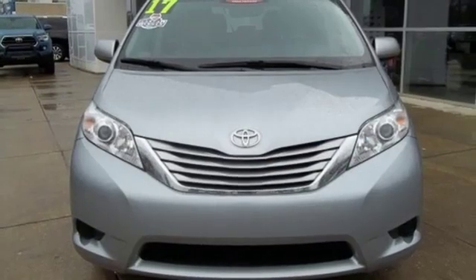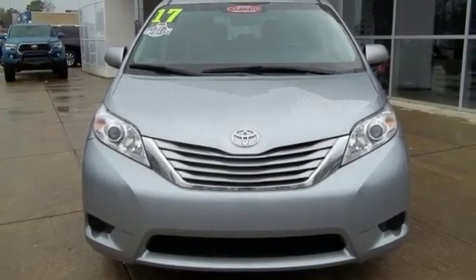Convenient. Quality. Toyota. Stop in for a test drive and make it yours today.